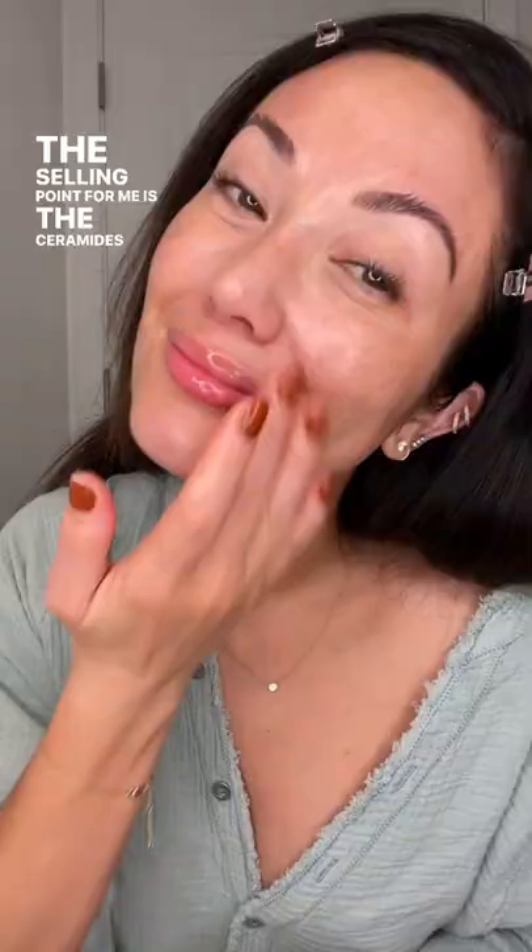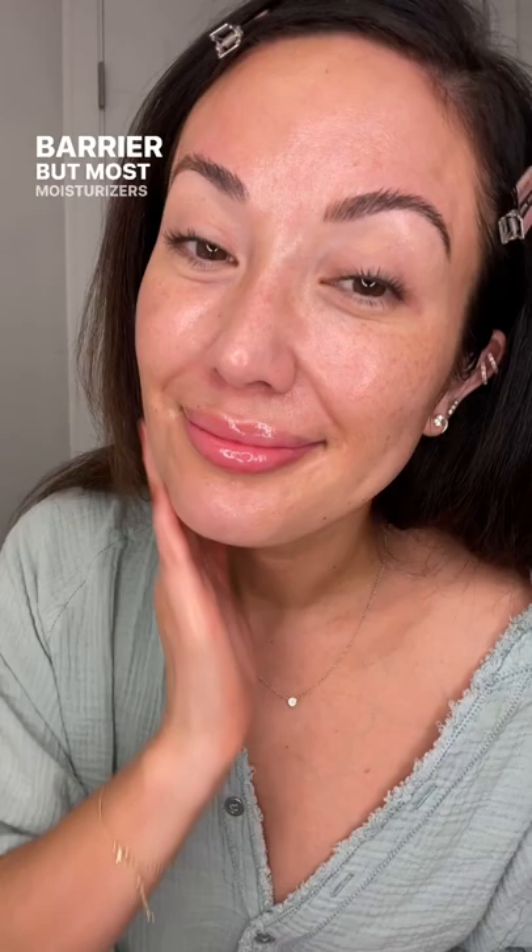The selling point for me is the ceramides you find in this moisturizer. We need to replace these lipids to maintain a healthy skin barrier, but most moisturizers that contain them are really thick — this one is not. This has a weightless feel on the skin, it's fragrance-free, and I especially love the way my makeup looks on top of it when I'm in a hot, humid climate. My skin looks dewy and plump, but not greasy.